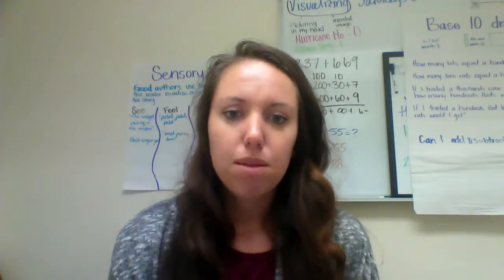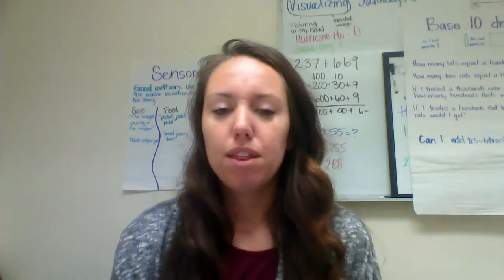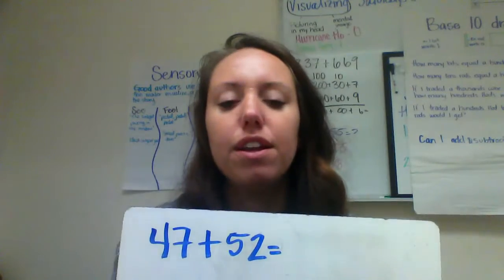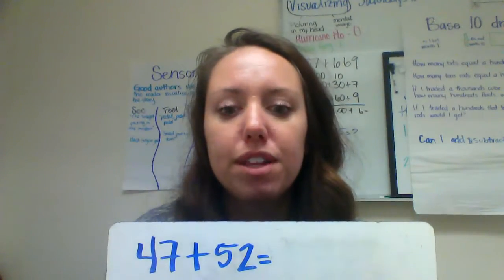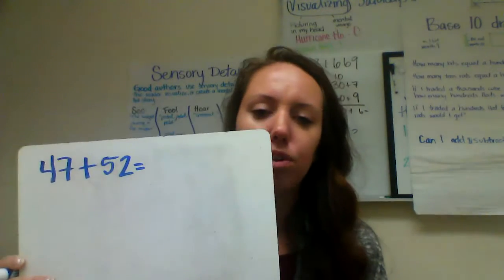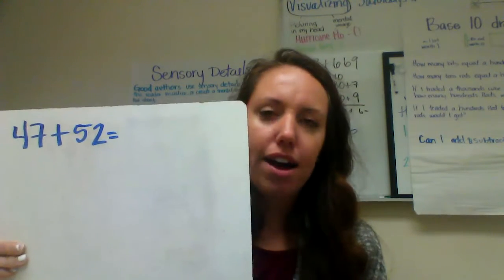I'll make another video explaining that later. Today I want to show you a couple of things that we did with math, specifically with addition strategies. So let's pretend I had this problem: 47 plus 52.